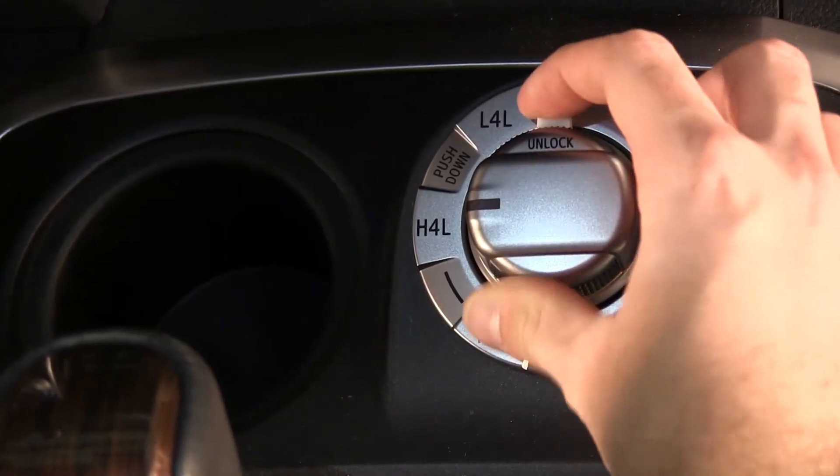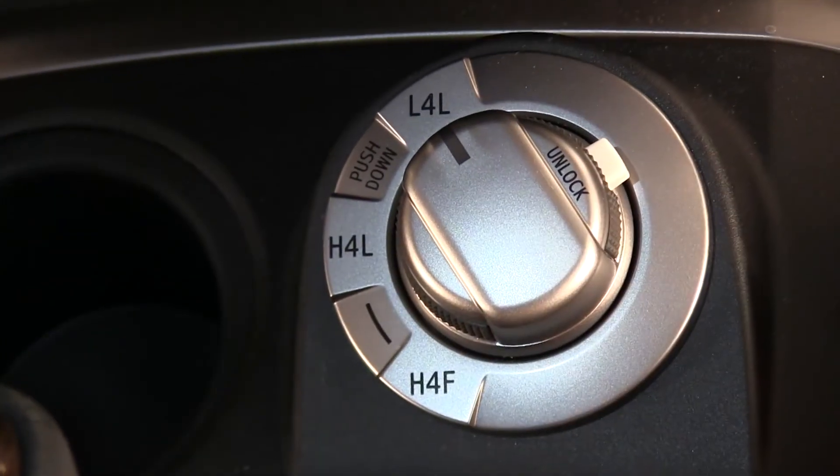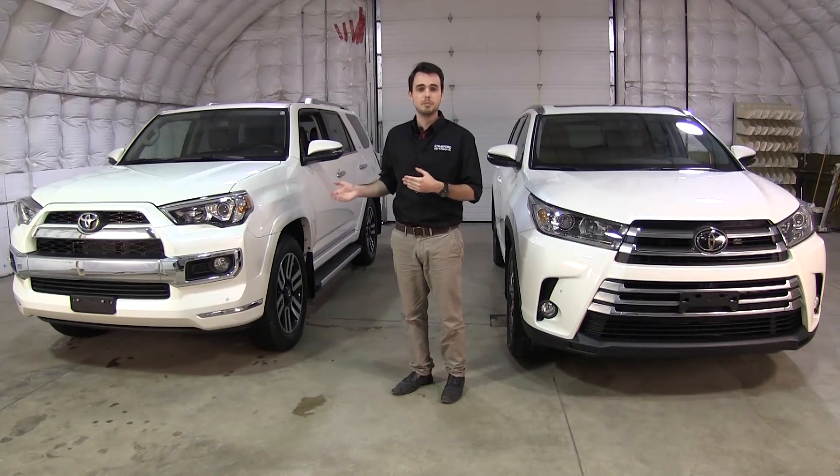The four wheel drive system is great — it has a low range capability. So if you're towing something on very adverse terrain, you're going to be just at home with this one. It's going to be much more comfortable and capable off-road.